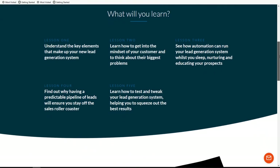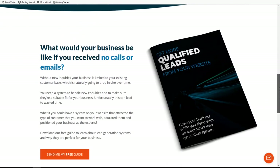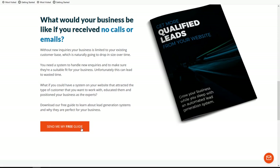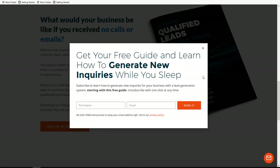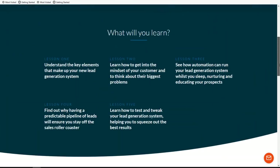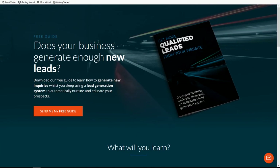Down here, it talks a little bit more about all the lessons you're going to learn inside of this free guide. Then this paragraph talks about why not only do you want new leads for your business, but you want qualified leads — and how a system like this can take people coming onto your website and qualify them down to the exact type of customer you're wanting to serve. If you click the button, you get a little popup where you can sign up to get the lead magnet delivered to your inbox. That pretty much covers everything on the landing page.